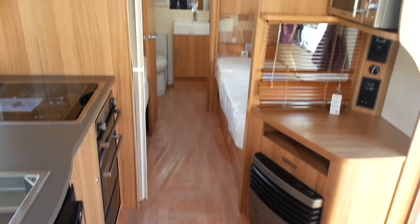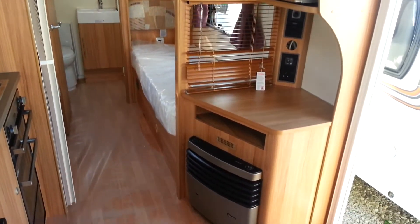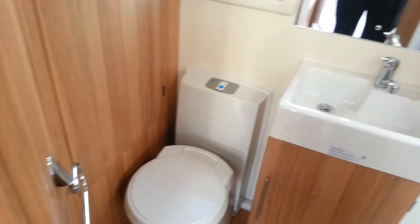Looking from the front towards the back of the caravan, it does look very much the same as last year's model. We do have a new style front onto the heating system now — it works the same but it's just a new style front. I'll just show you the washroom.